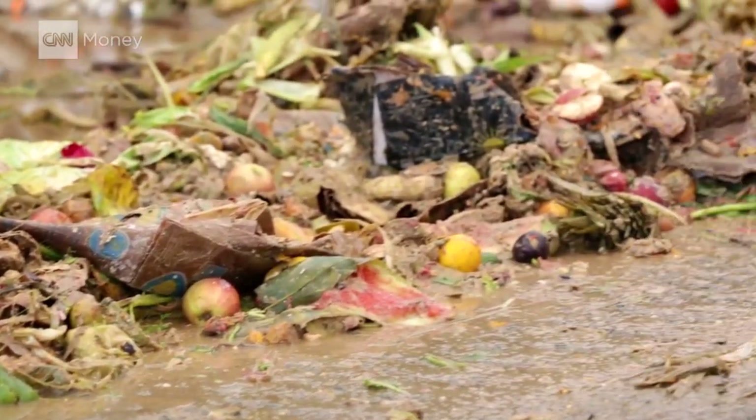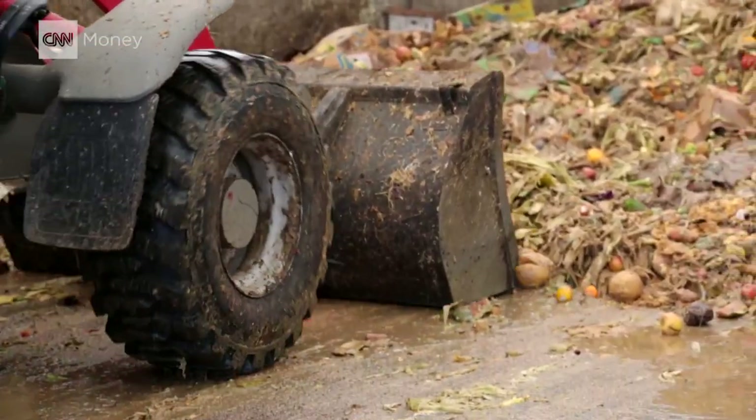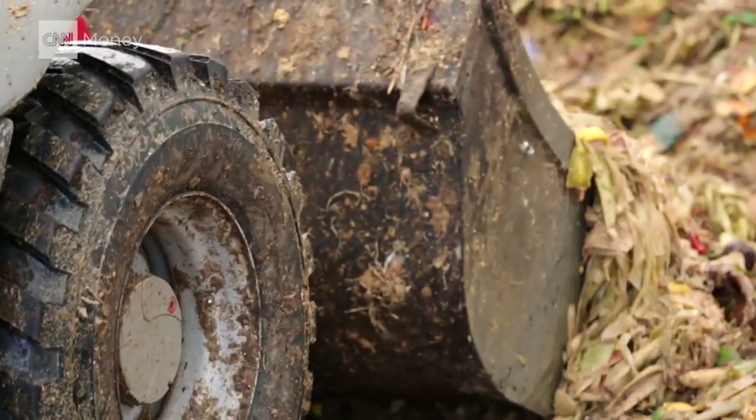Americans send more than 30 million tons of food to the landfill every year. But as the saying goes, one person's trash is another's treasure.